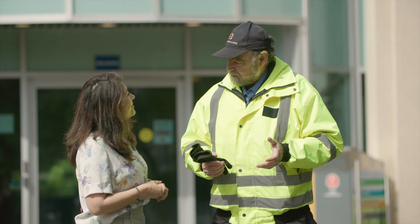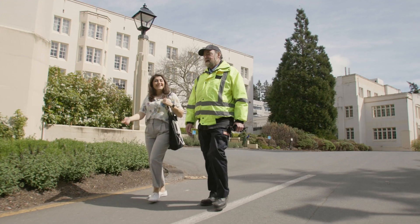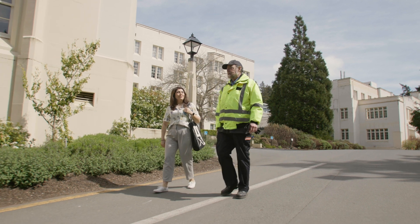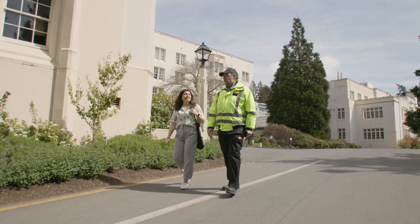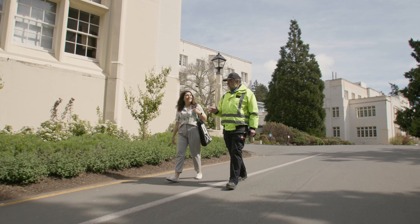This is also where you'll check in for on-campus accommodation and for late-night entry. And if you are studying or working late and would like a chaperone, they'll be happy to walk with you or give you a ride between parking lots and buildings. Our security team is here to help you anytime, anywhere on campus.